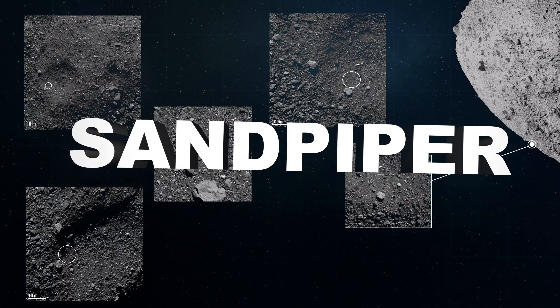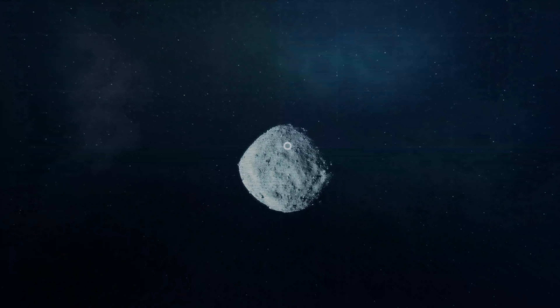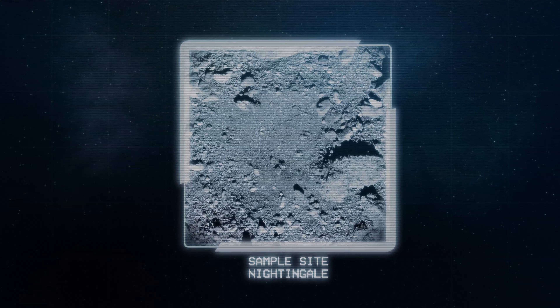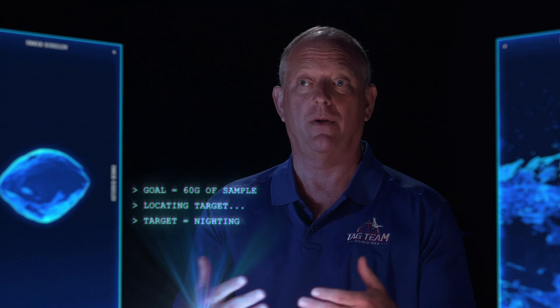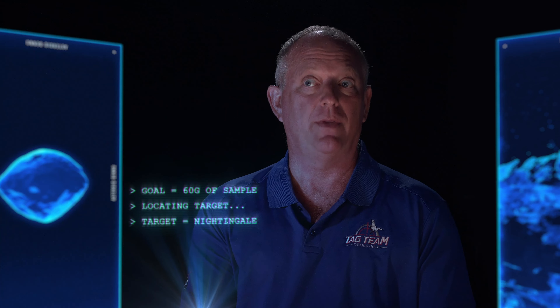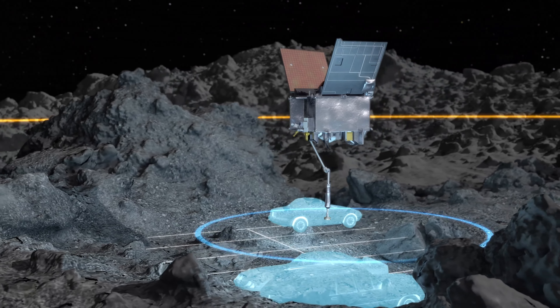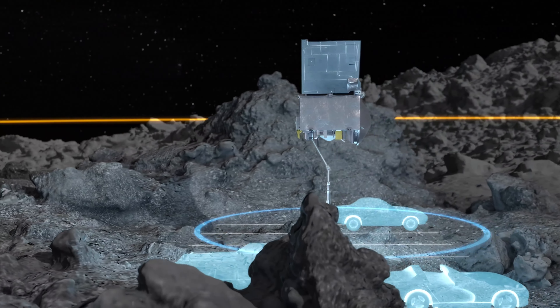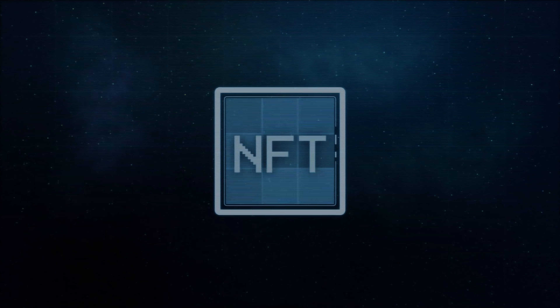After the additional observations of Bennu, we had to down-select to four sites and then go back and survey those sites even further to select the final primary sample site. My first impression of Nightingale is that it was the last place I wanted to go. But as we started looking at other sites, we saw that Nightingale was probably one of the most sampleable sites, and we were also overperforming in our navigation capability.